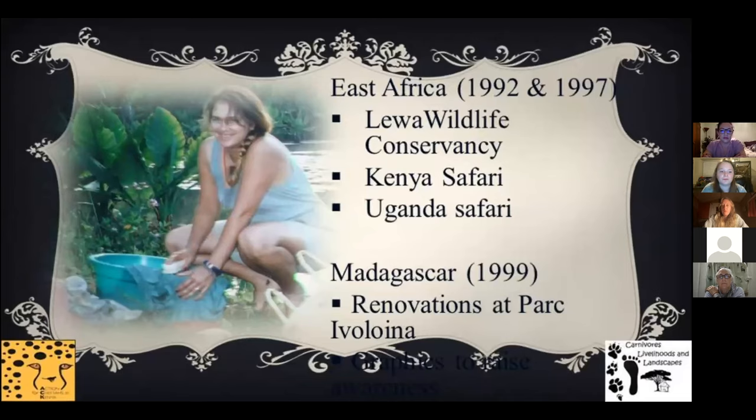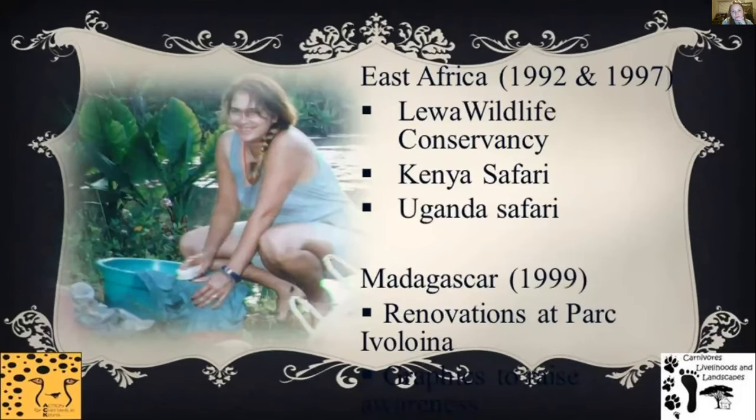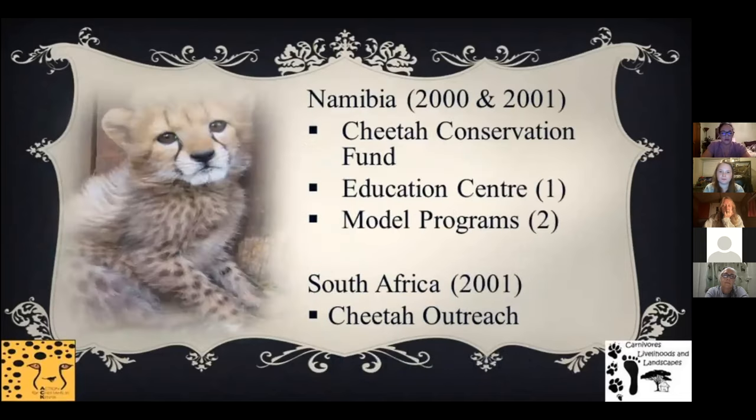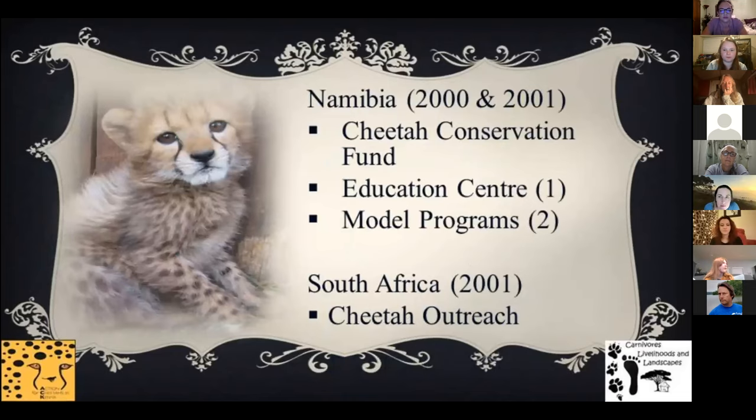We supported Lewa Wildlife Conservancy, which I visited on both trips. I never felt so much at home as I did there. A friend and I began planning a way to make our own field conservation work. After being accepted for a three-month position in Madagascar at Park Ivaloena, we held meetings with staff, observed lemur behaviors, renovated over half the enclosures, and greatly improved the well-being of lemurs that could not be released. We also received acceptance to volunteer at the Cheetah Conservation Fund in Namibia and raised funds to accept both positions.